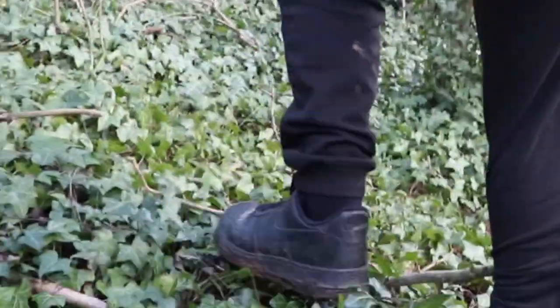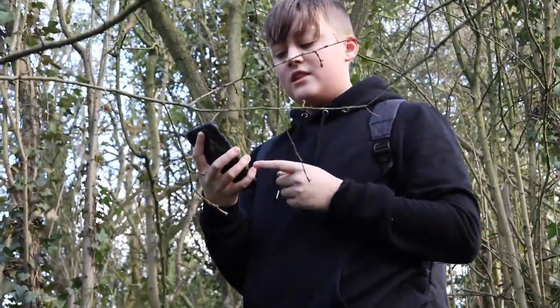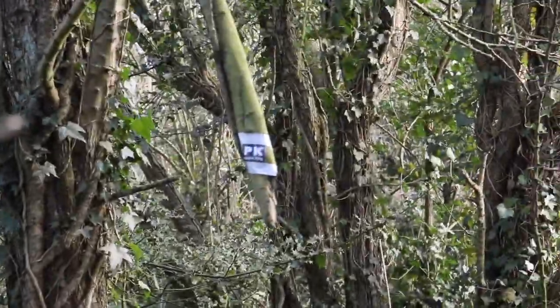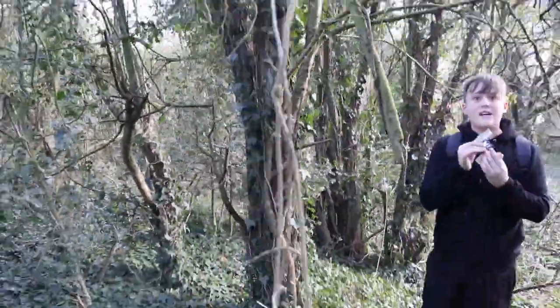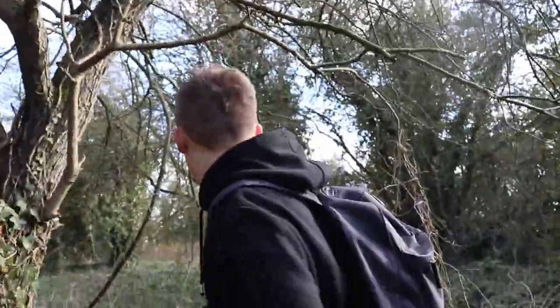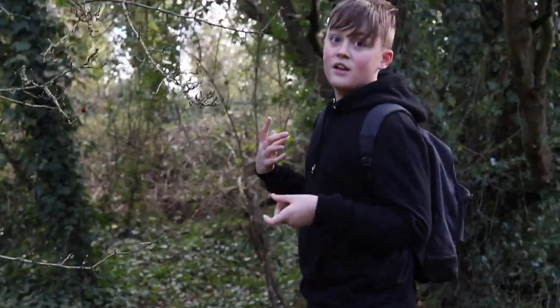Oh my god, I just got a message — it's the PK. I'll put the picture on the screen. I think he wants us to go to this location — it says 'go to this location.' Let's go. Wait Curtis, what's that? Oh my god, I didn't even see that — how did you see that? I think this means we're going the right way. We're going to take this in case there's any notes on it later. I'm just going to keep heading this way, looking out for anything that looks suspicious.